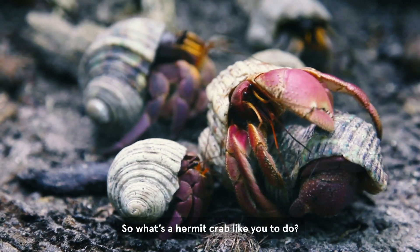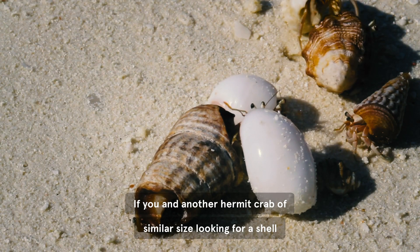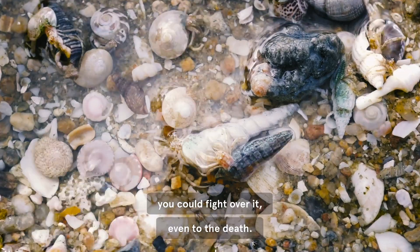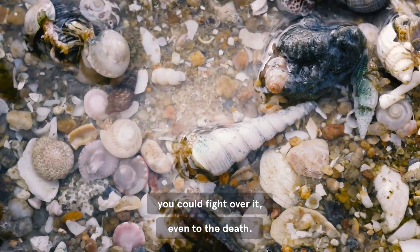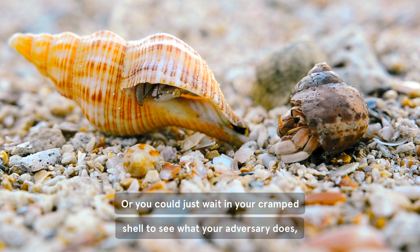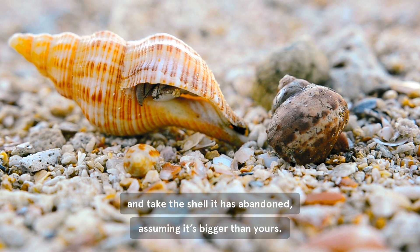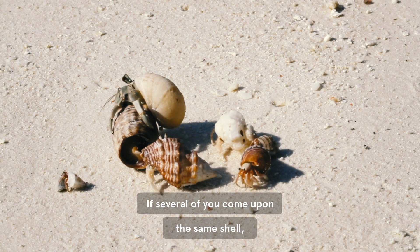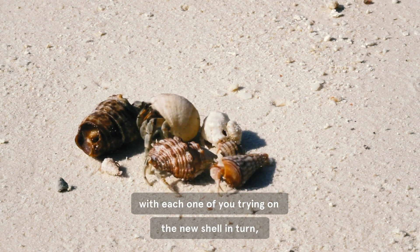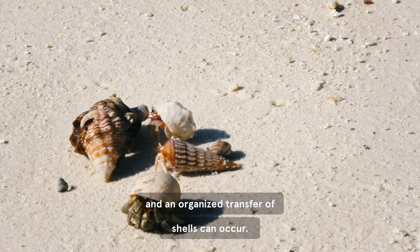So what's a hermit crab like you to do? If you and another hermit crab of similar size looking for a shell come upon one that would suit both of you, you could fight over it, even to the death. Or you could just wait in your cramped shell to see what your adversary does and take the shell it has abandoned, assuming it's bigger than yours. If several of you come upon the same shell, you could form a line from smallest to largest, with each one of you trying on the new shell in turn, and an organized transfer of shells can occur.